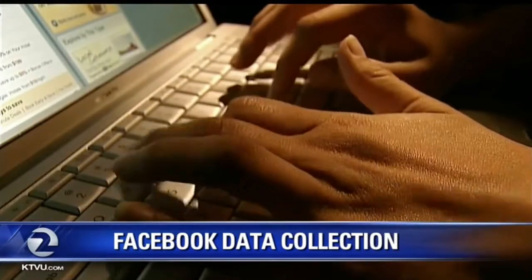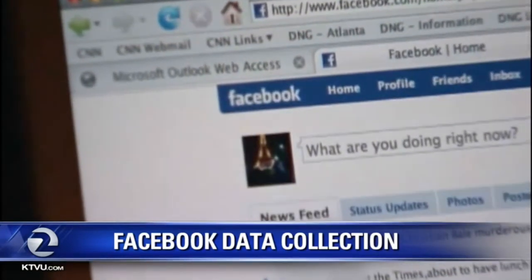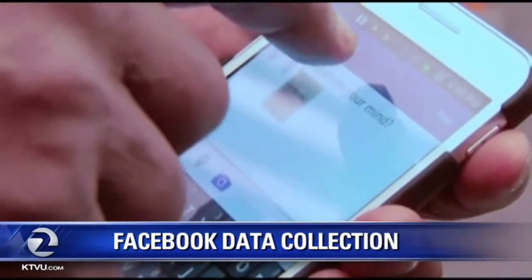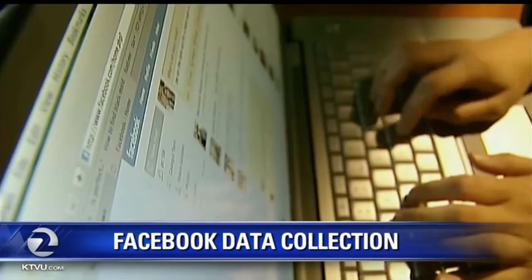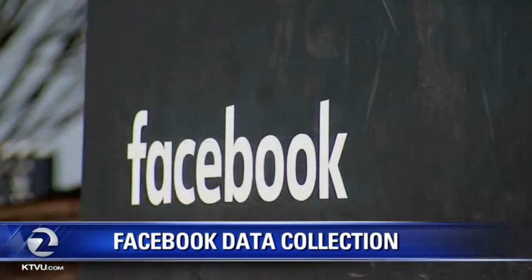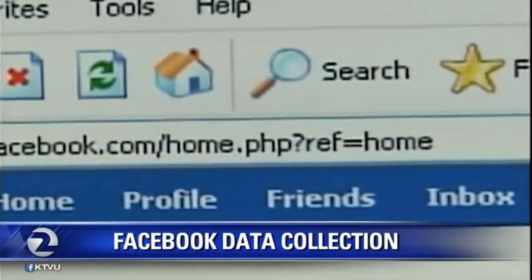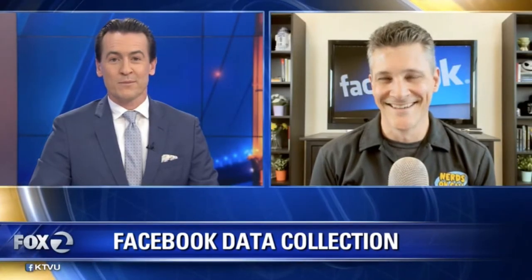Facebook is once again making headlines after Apple said one of Facebook's apps is in violation of its terms of policy. Since 2016, Facebook has been paying users $20 a month, plus referral fees, to sell their phone usage data via the Facebook Research app. Facebook says it had users' permission and that less than 5% of the app users were teenagers. Joining us now to talk more about all this is tech analyst Ryan Eldridge from Nerds on Call.